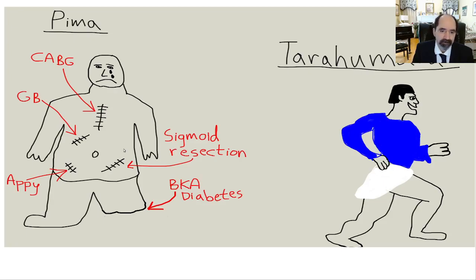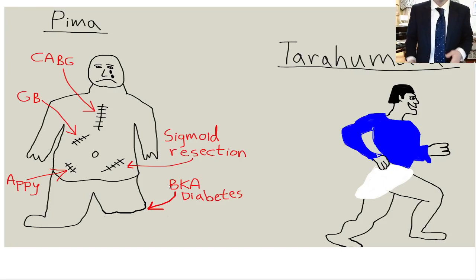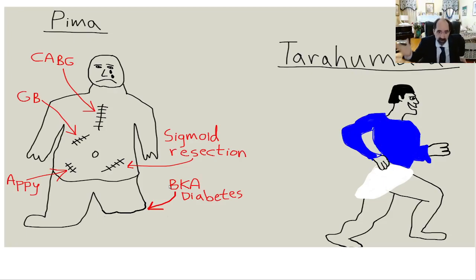Sigmoid resection is very common for diverticulitis. Anybody who works in a big hospital has at least one patient admitted every day for diverticulitis. Back pressure from straining at the stool causes outpouching of the colonic wall, and those diverticuli can burst, leaking stool into the abdomen — that's diverticulitis. For below-knee amputation, diabetics get the most amputations by far. It's very sad because they get microvascular disease. When you get blockages down in the foot in the small distal vessels, there's nothing to bypass, so diabetics get a tremendous number of amputations.